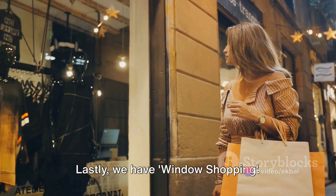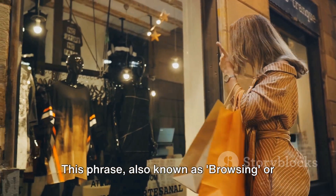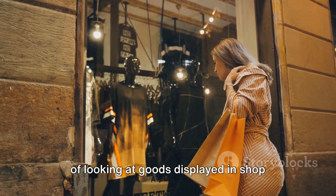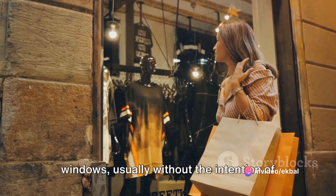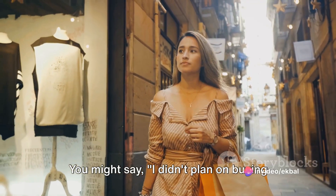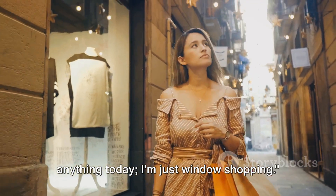Lastly, we have window shopping. This phrase, also known as browsing or looking around, refers to the activity of looking at goods displayed in shop windows, usually without the intention of buying them. You might say: I didn't plan on buying anything today — I'm just window shopping.